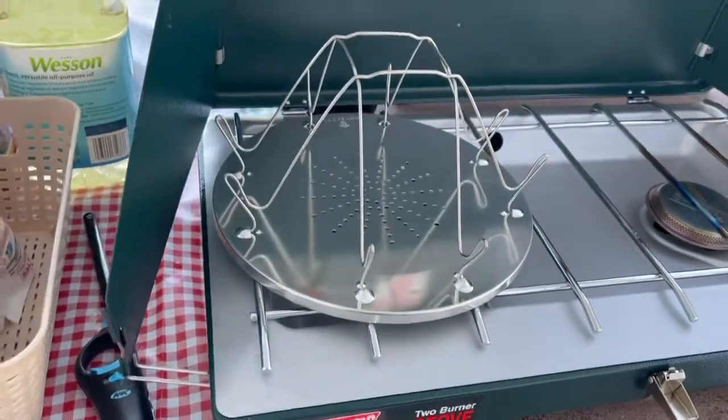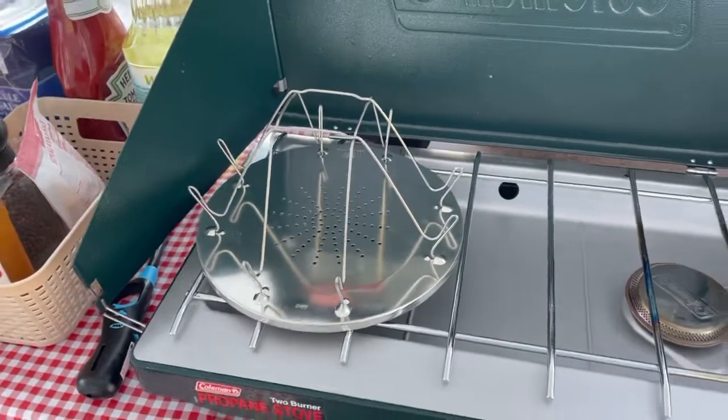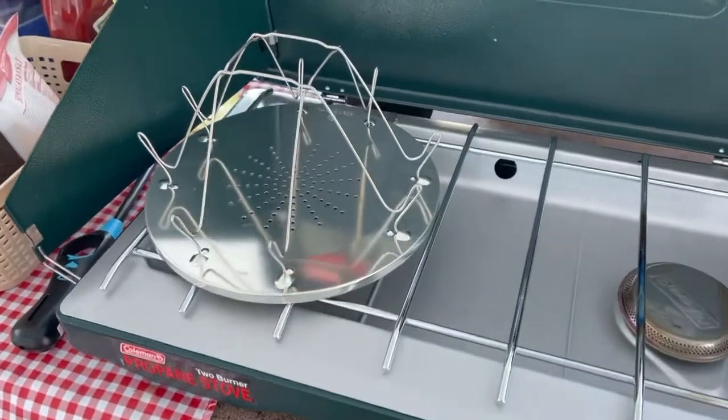Another thing I got while we were at Buy Mart was a toaster for my Coleman stove. Don't laugh — I've seen these things all my life and always wondered if they work. Well, tomorrow morning I'm going to find out.